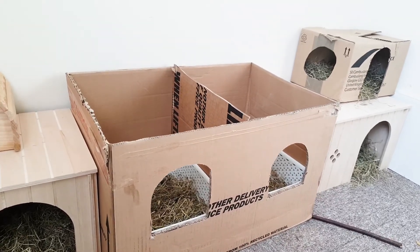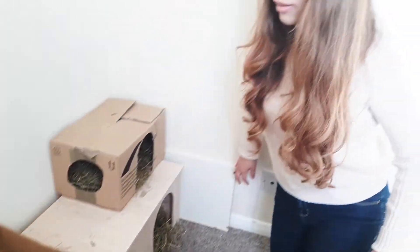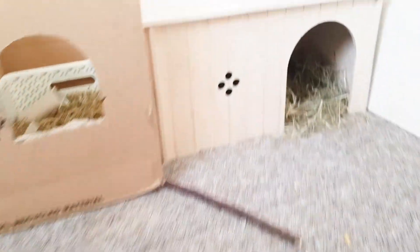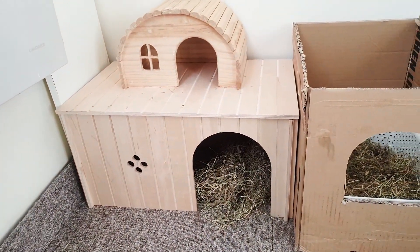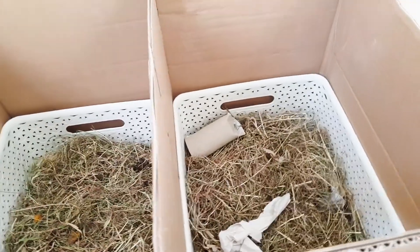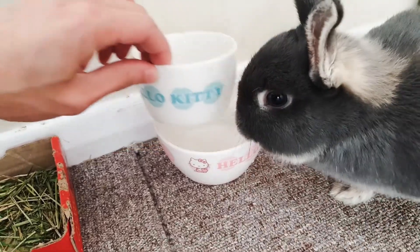I forgot to tell you why we separate these two baskets — because the queen of the house likes to bully Mumu. This one is quite territorial, that's why we have to have two of everything: two wooden houses, two hay baskets, two feeding bowls, and two water bowls.